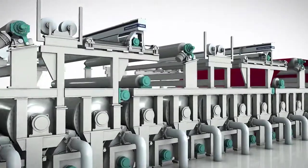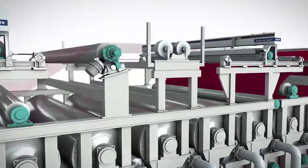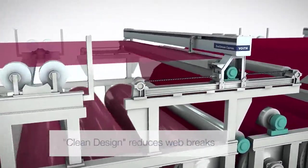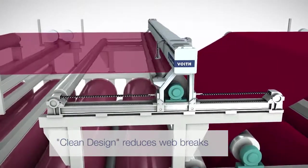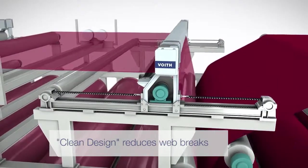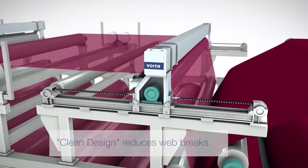In order to minimize web breaks through the clean design concept, several components were modified. For example, the position of the transverse shaft of the fabric tensioning device was moved to prevent contamination falling on the paper web.